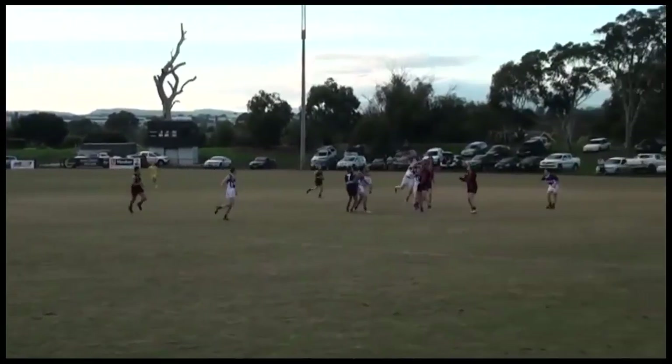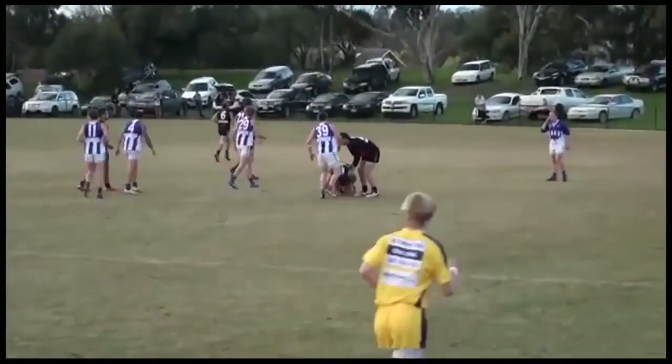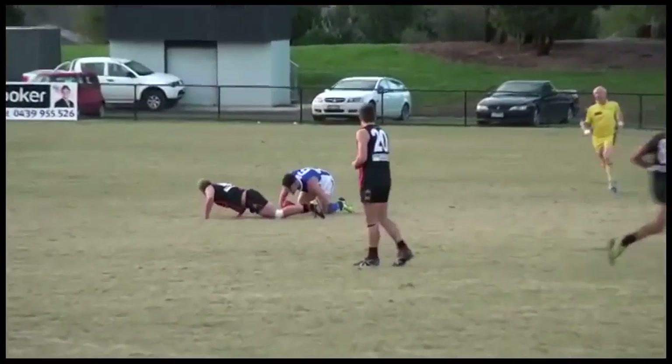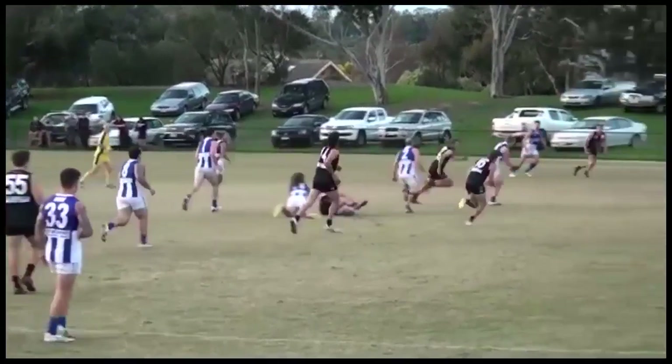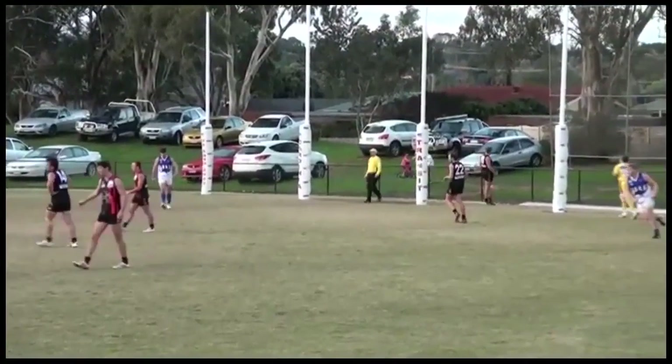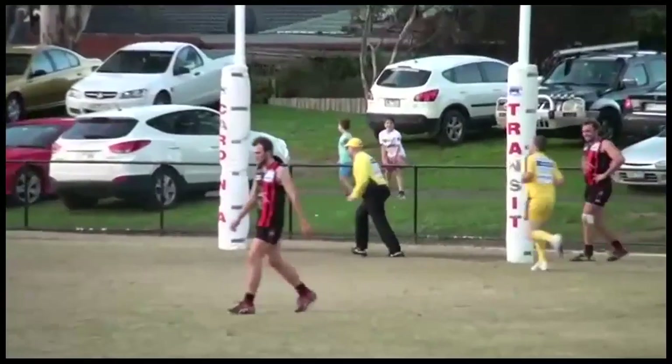He goes along looking for Carver. He flies and takes a good mark there. Now in step there by Woodfield. He kicks it long looking for Roach on the lead. The mark's been taken by the big man. Trying to get it out there, Jones gets brought to ground. The ball spills to Allen. Blair Allen, they're kicking around the body. Beautiful finishing work there by the Kangaroos midfielder.